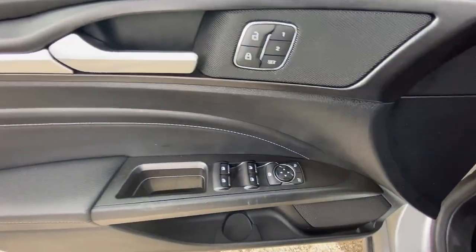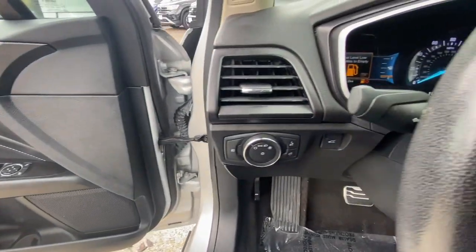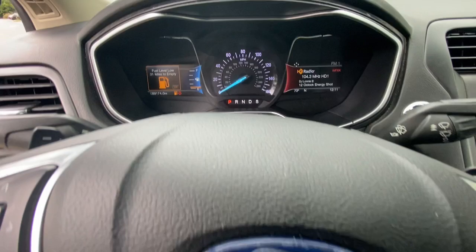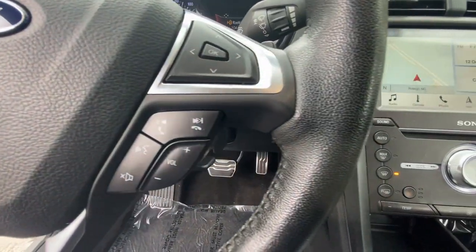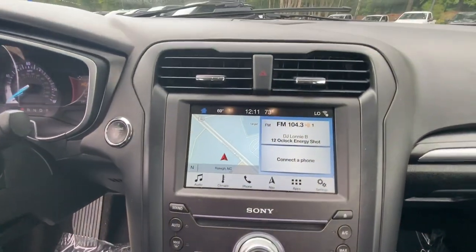Lane departure warning, all-wheel drive, premium sound system, backup camera, fog lamps, remote engine start, power passenger seat, heated mirrors, multi-zone AC, power driver seat.